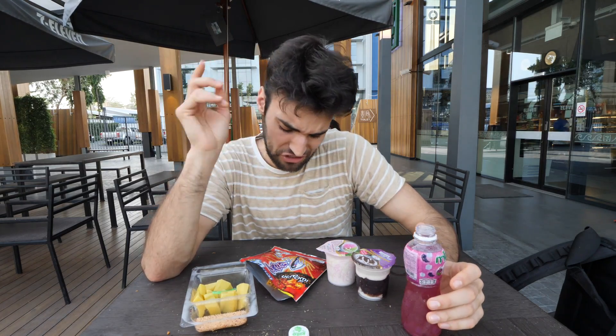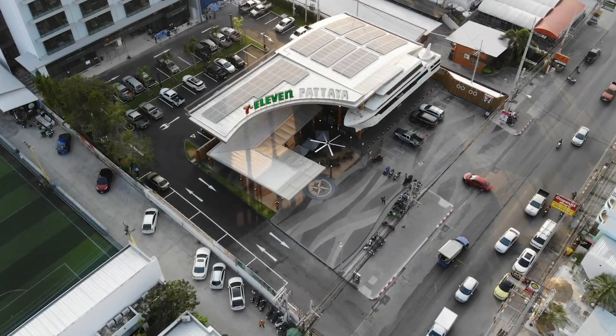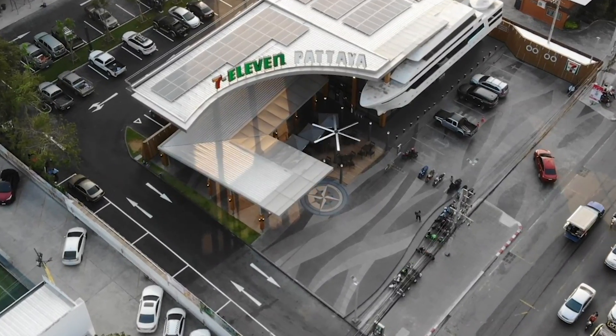That is officially the hottest snack I've ever had in any 7-Eleven — but the purple drink helped a lot. Welcome back everybody to section number two.